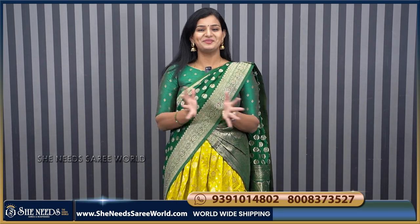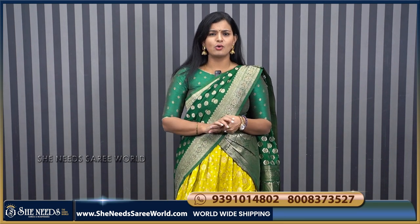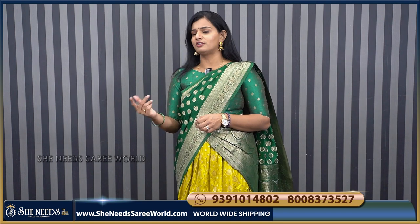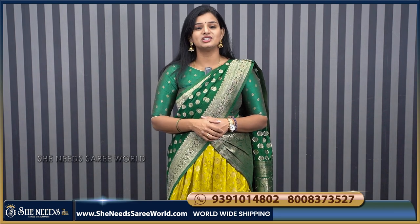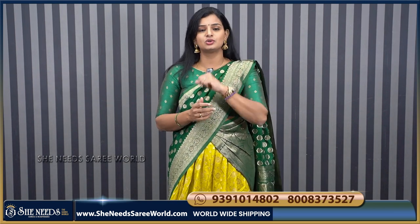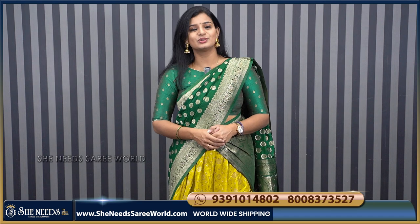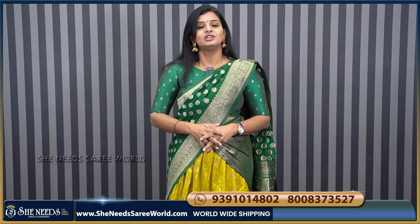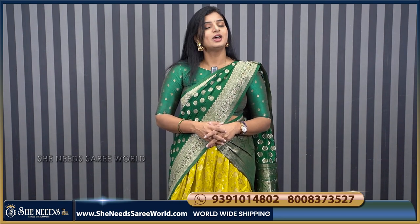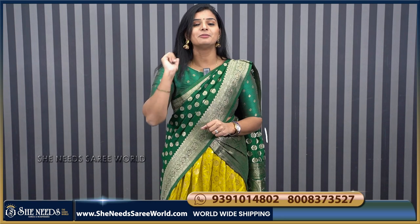Hi, Sheenee's Sari World! What's up, how are you? You can visit our website sheneetsthesarieworld.com to check the sari or product. You can visit our blog, check the shop, get a video, and check what you get on the website. You can make a video for the products and check the sari.